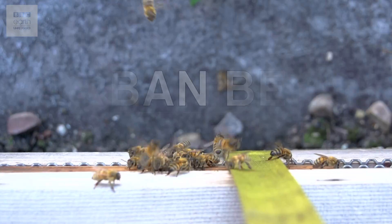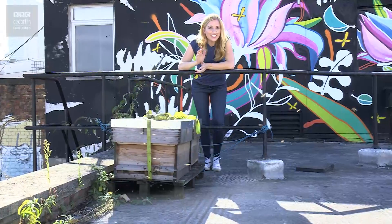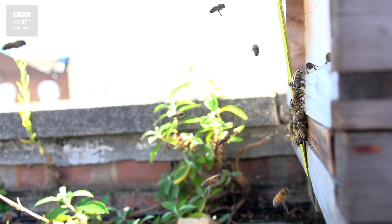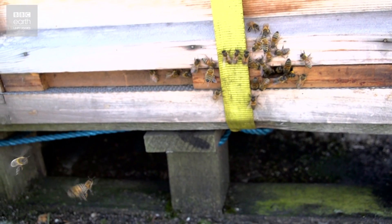Hello bees! Hi bees! In London it's estimated there are around 500 managed beehives in people's gardens and on rooftops. Today we're going to try and get inside the hive mind of an urban bee colony.